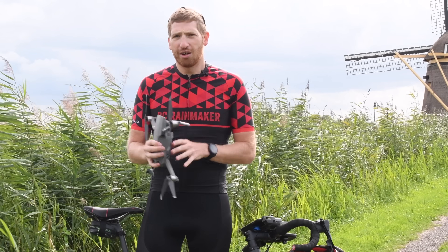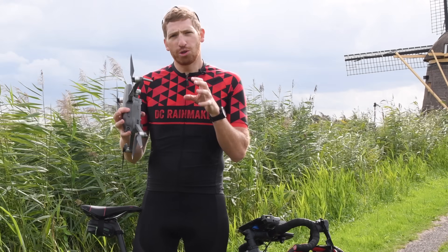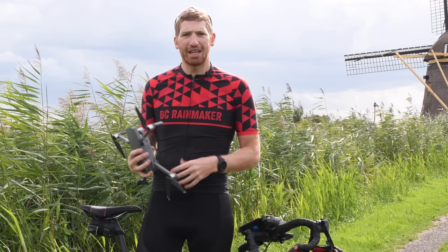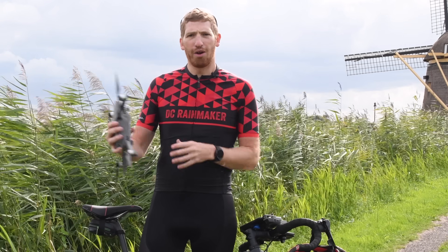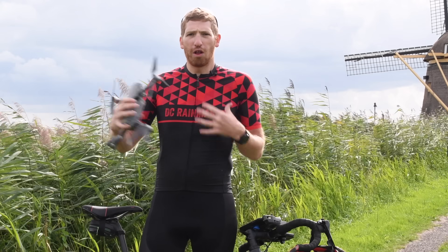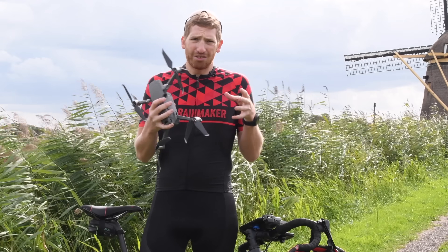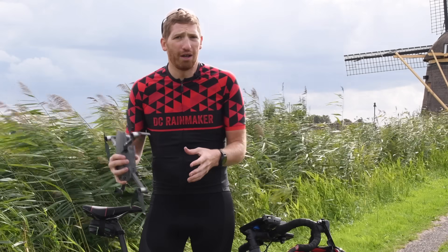One quick caveat: all this video is about solo shooting of yourself. That's what really interests me as an athlete — the idea that I can go out somewhere by myself for a ride or run and have the drone follow me without needing an entire camera crew of friends to control it. Of course, ActiveTrack can still do that and do it really, really well.